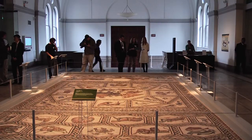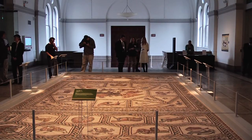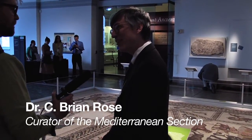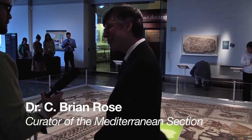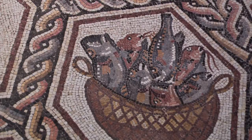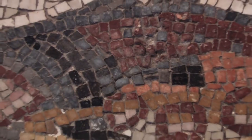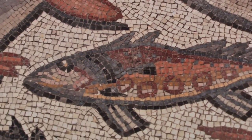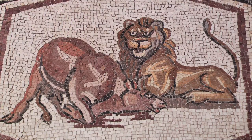I'm Brian Rose, Curator-in-Charge of the Mediterranean section of the Penn Museum. This is a mosaic that dates to about 300 AD from the site of Lod in northern Israel, near the modern city of Tel Aviv. The focus of the mosaic is animals and maritime scenes. It's not unlikely that the owner of the house that this mosaic decorated was a dealer in the exotic animal business.